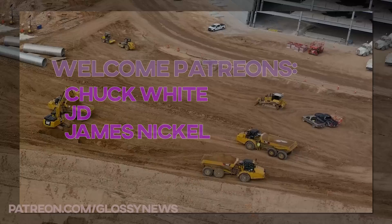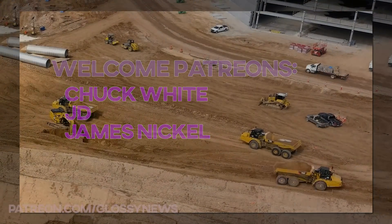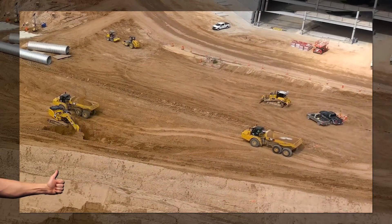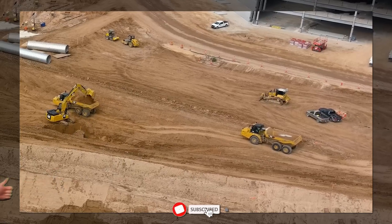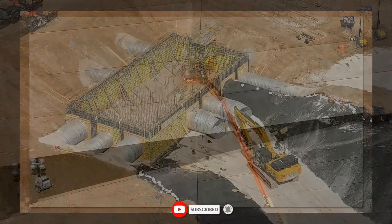A quick thanks to newest Patreons Chuck White, JD, and James Nickel. Very cool. And please, to the rest of you, smack the like button early so others might actually get to see this video, because YouTube doesn't like to show it to people. Come on, it's free and appreciated.